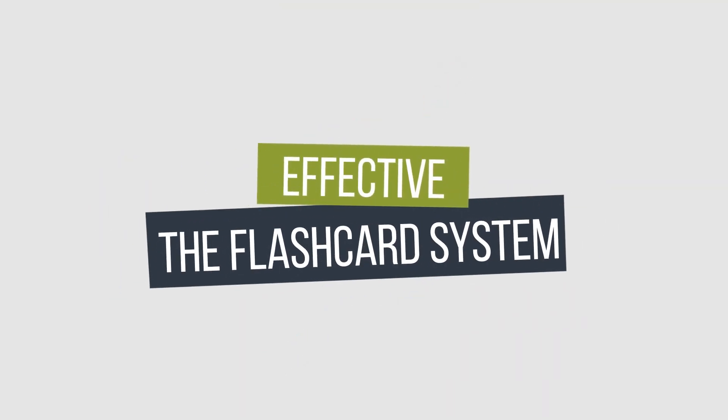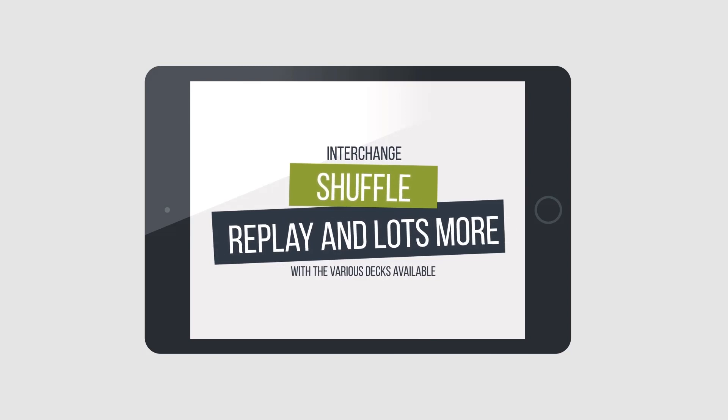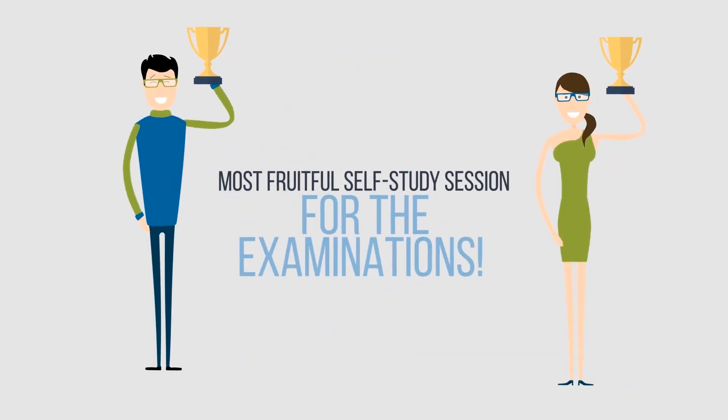Here's a demo of a flashcard. You will get a feel of how effective the flashcard system is. You can interchange, shuffle, replay, and lots more with the various decks available, and set yourself up for the most fruitful self-study session for the examinations.